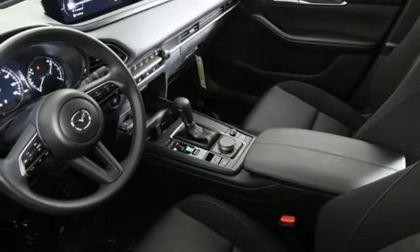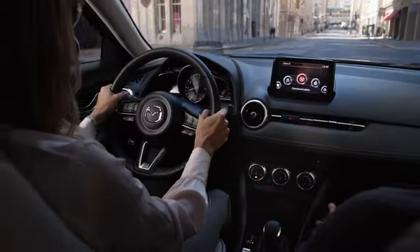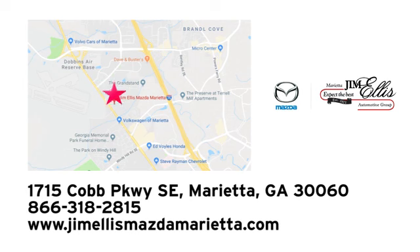Should be you. Test drive it today. At Jim Ellis Mazda Marietta, we prove every day that buying a car can be an enjoyable experience. We're conveniently located near Dobbins Air Force Base on Cobb Parkway.